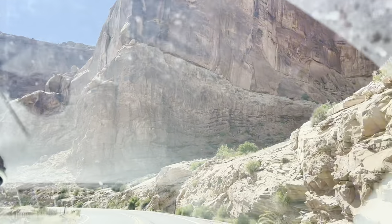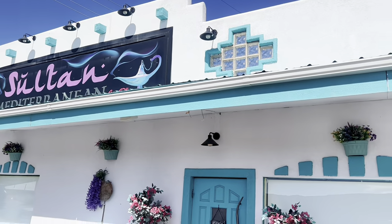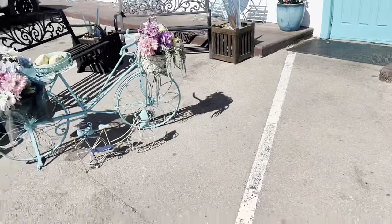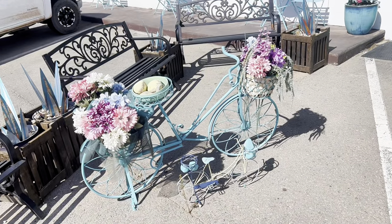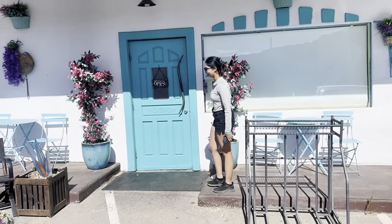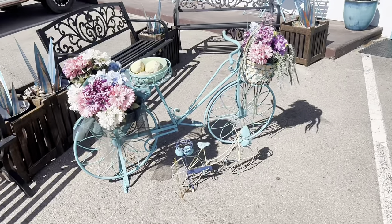We are at the Sultan restaurant in Moab and Sarah wants to buy a bicycle — one for her and one for Leah. She wants one with flowers and everything.